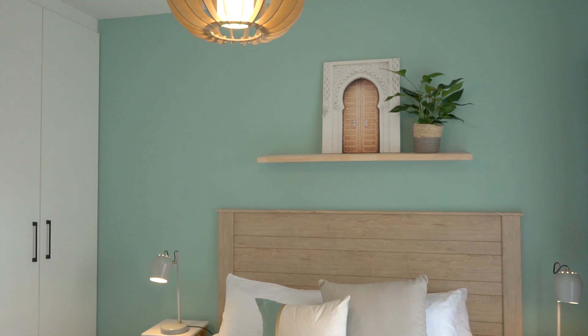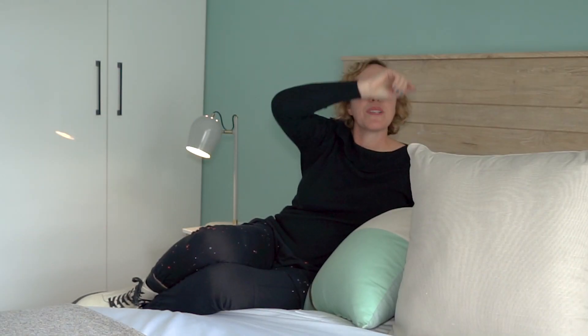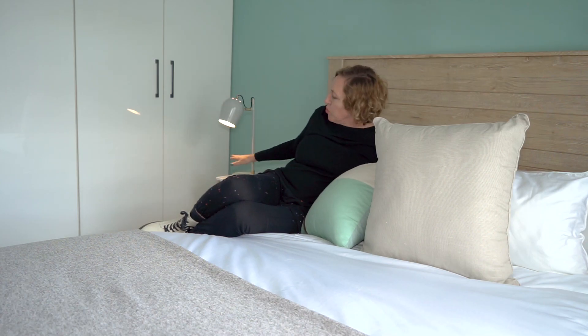Here we are in the sunny and calming main bedroom. I chose mostly neutrals, but with a mint green focal wall. At first I wanted to hang bedside lamps from the ceiling, so I opted for just normal bedside lamps.